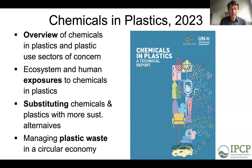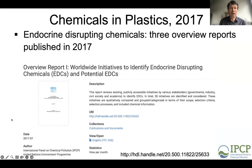An earlier IPCP activity related to chemicals and plastics was an extensive compilation of information on endocrine-disrupting chemicals, resulting in three overview reports published in 2017 — including one on legal initiatives to identify endocrine-disrupting chemicals — all available on the UNEP website.